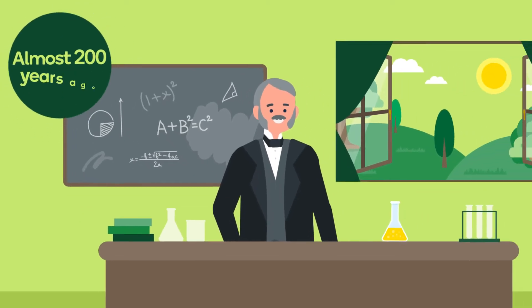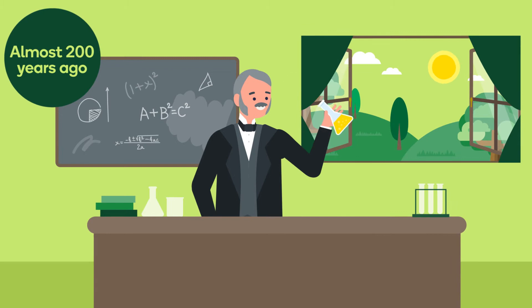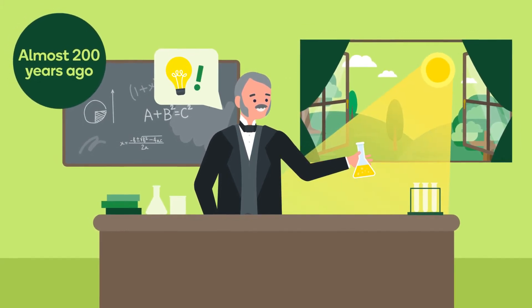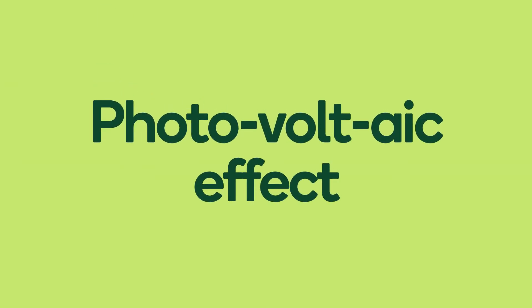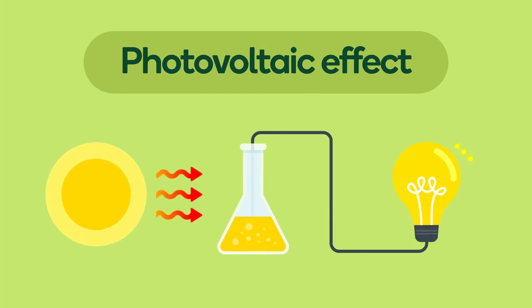Then almost 200 years ago a clever French man called Edmond Becquerel was playing with some ideas in his lab and he discovered the photovoltaic effect. That's a big word — what does it mean? Well, it means when you capture the sun's energy and make electricity.